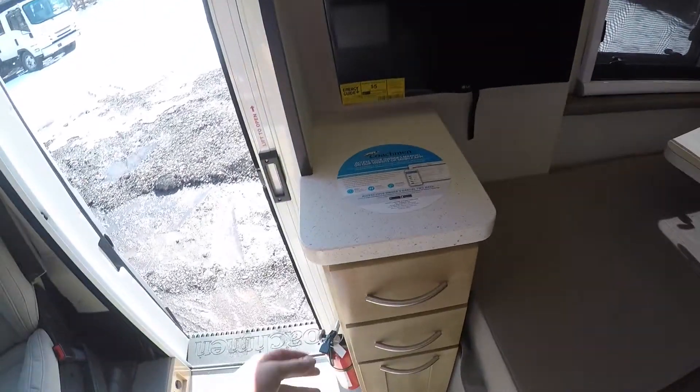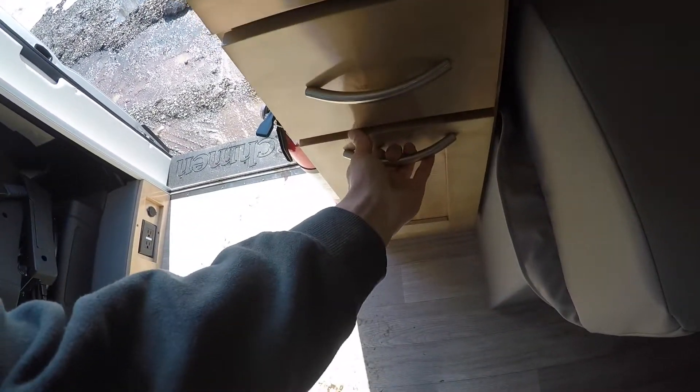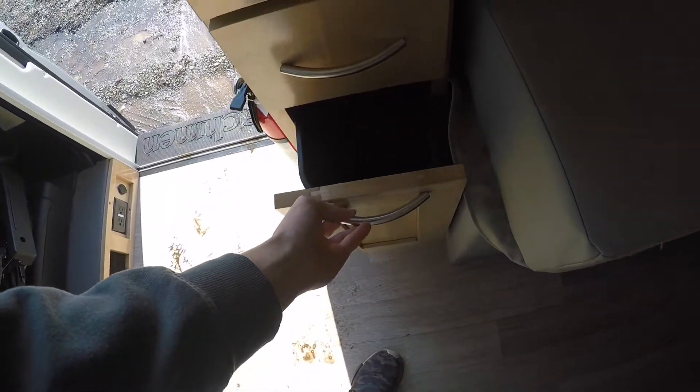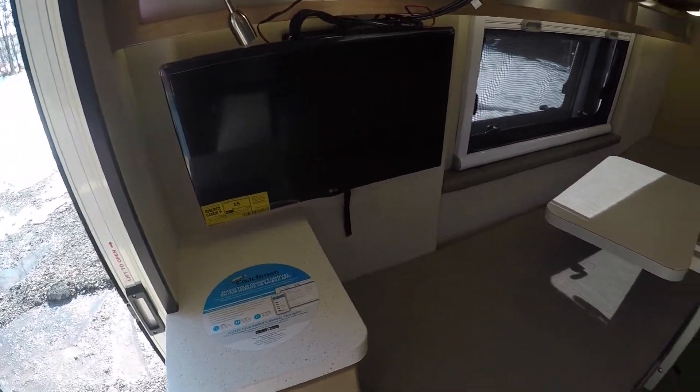Swinging back to the other side, you've got another surface for laying things down, plus a couple of drawers below. Nicely, they give you a built-in waste basket — a convenient spot for that. You've also got a TV that you can bring out and move around.